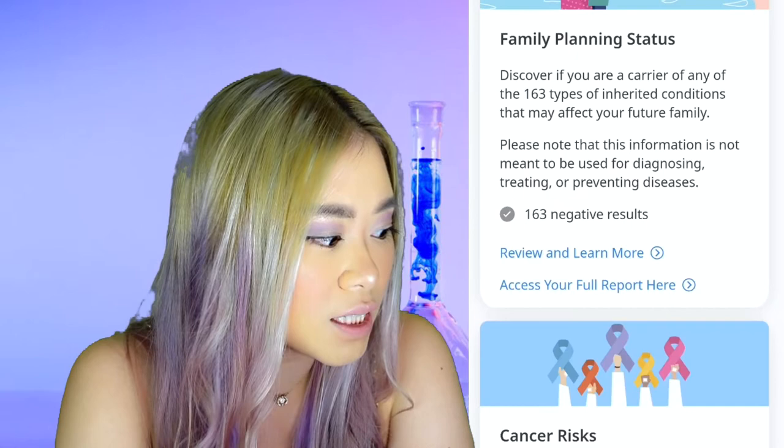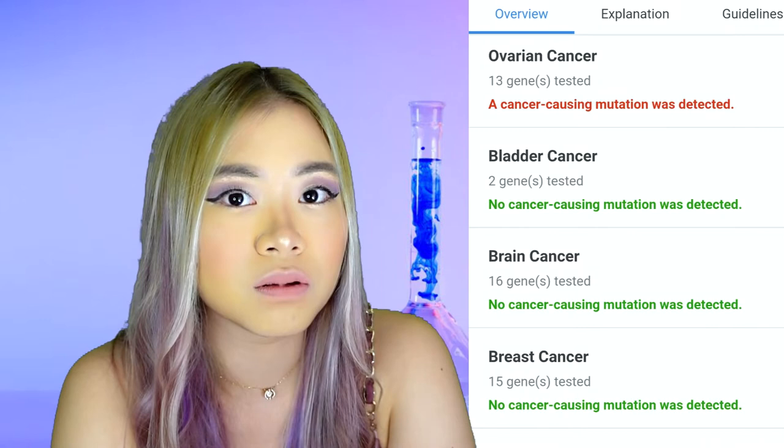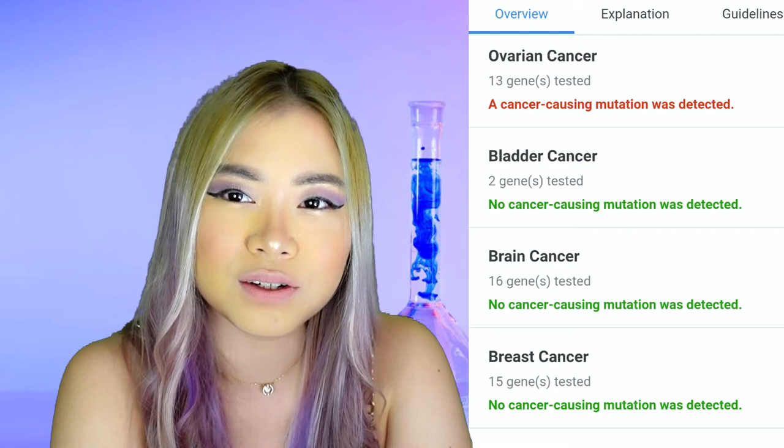Cancer risks: it turns out they already found a mutation called RAD51C. It doesn't mean that I have cancer, but that I am likely to develop cancer later on in life because of this gene mutation they found. But isn't that something — something that you could pass on to your kid as well. Did I get this from my parents?